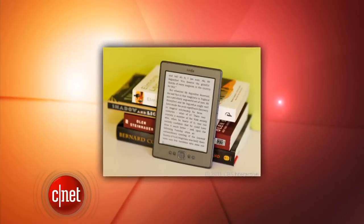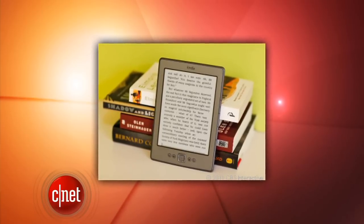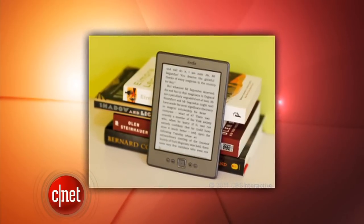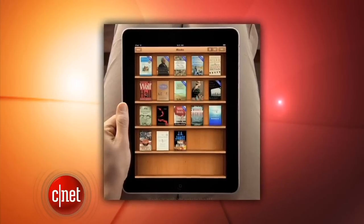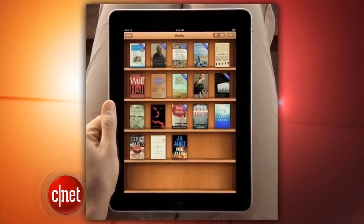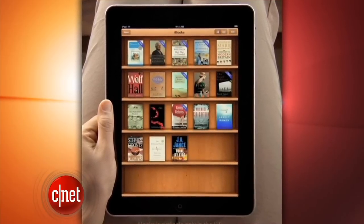It all comes down to how publishers charge for e-books. In the printed world, bookstores buy a whole bunch of titles at wholesale, and the stores are the ones that set the final price, whether that's the price marked on the book jacket or lower. In Apple's bookstore, a publisher chooses whatever e-book price they want, and Apple keeps 30% of the sale. The Justice Department says Apple and publishers are working together to raise prices across the industry because of that model, but publishers have denied the claims.